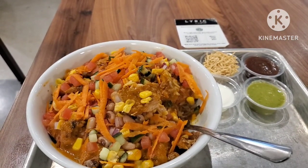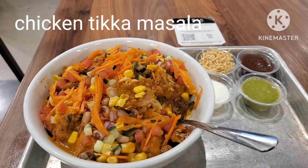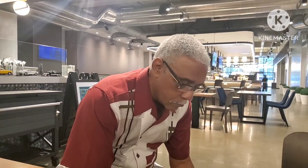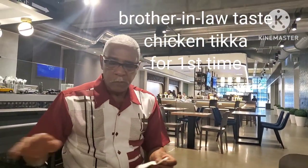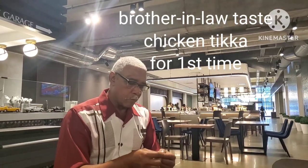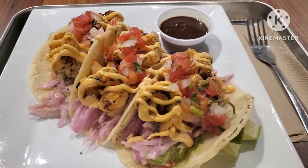This is the chicken tikka masala from the Indian restaurant. That looks good. Chicken tacos and my chicken tikka. Oh, those are shrimp tacos.